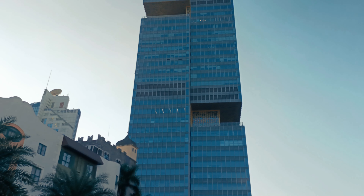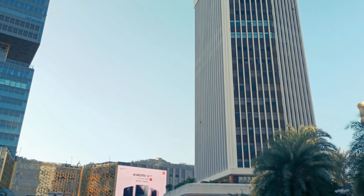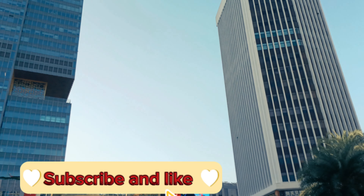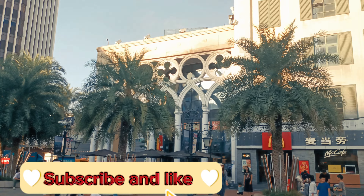Look at that building — it's really tall! Check it out. Let me show you another building over there. What do you think, which one is taller, this one or that one? Comment below.